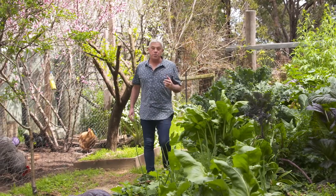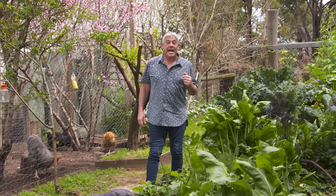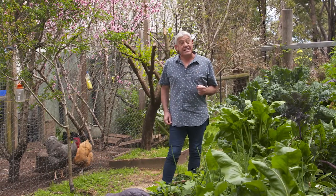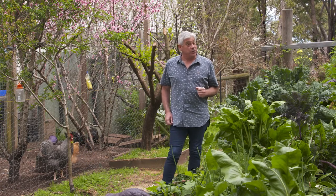Growing your own fresh fruit and vegetables at home is so rewarding and incredibly delicious. But let's be honest, when it comes to insects and bugs, it can be a little challenging.